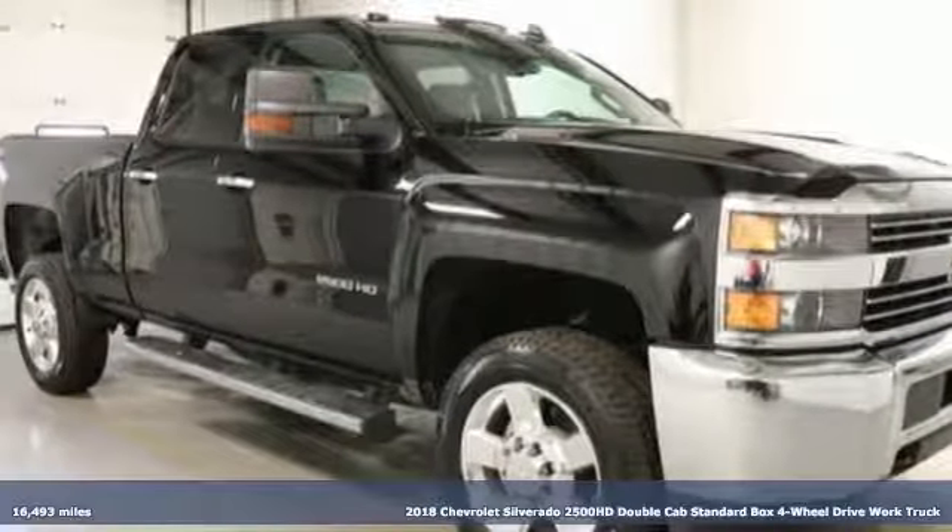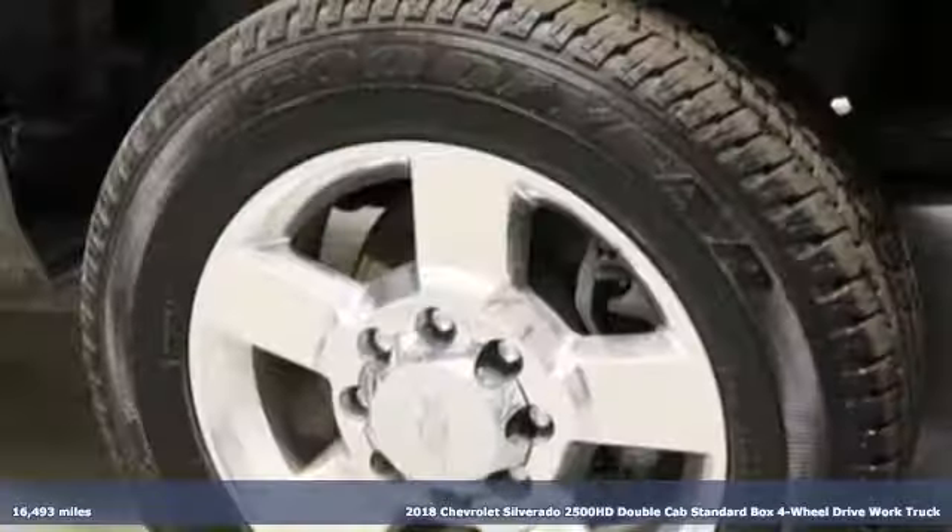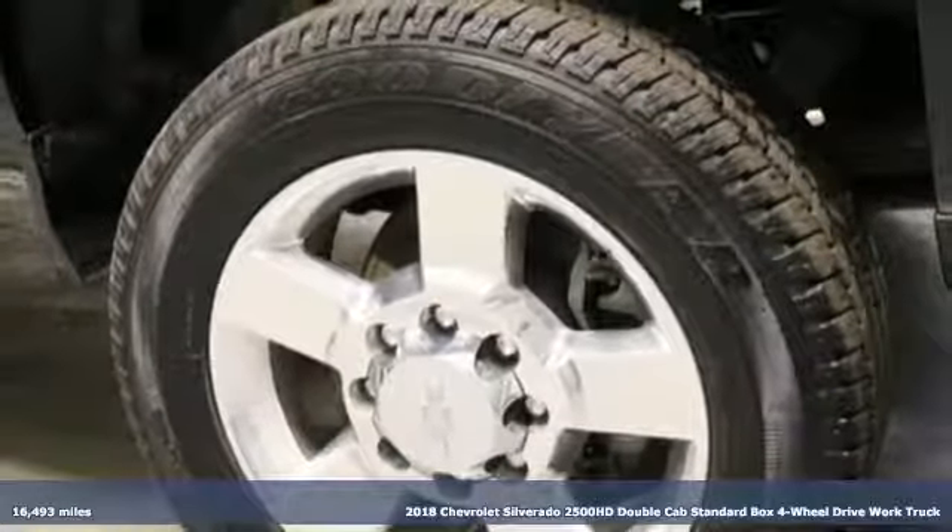It's a 2018 Chevrolet Silverado 2500 HD. Chevrolet, 100 years of icons.